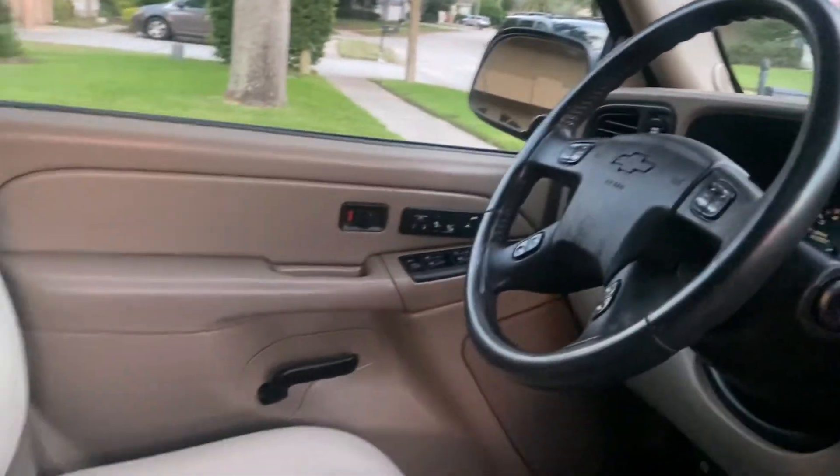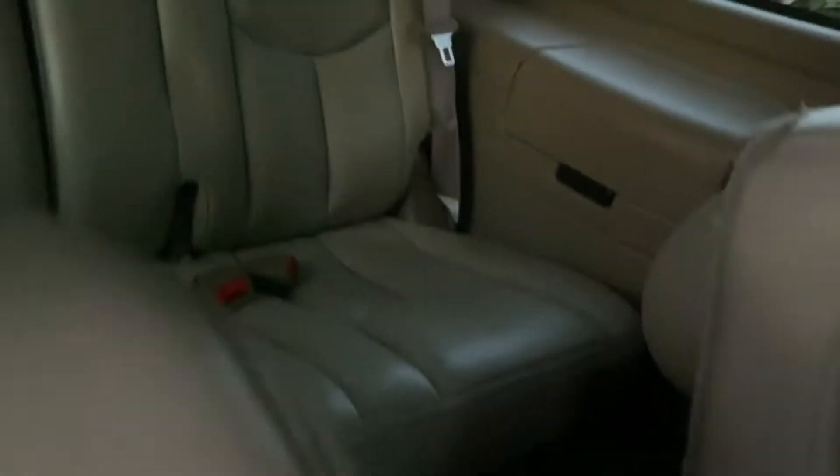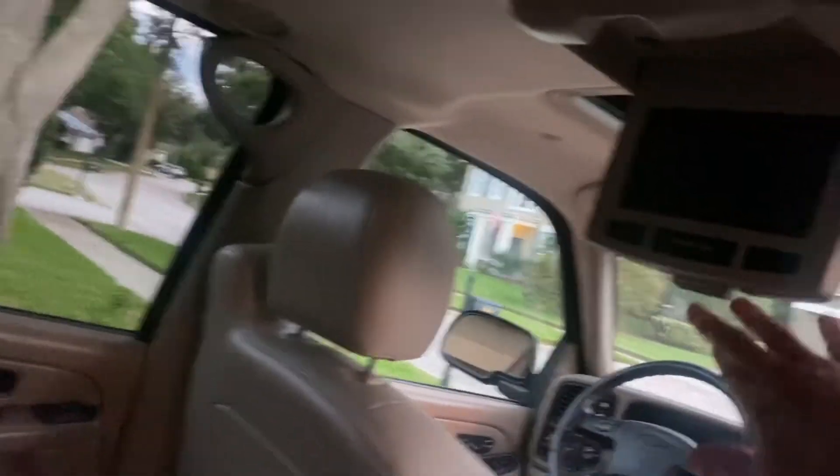The stereo system sounds amazing. It's got the leather-wrapped steering wheel. Captain's chairs front, back, and third-row seating. All the door jams, all your moldings — everything is just excellent. It has the carpet that is just in excellent condition as well. Rear air conditioning — it is super, super nice. This probably has never ever been used.